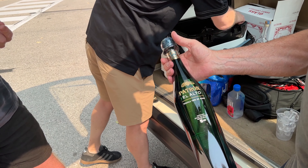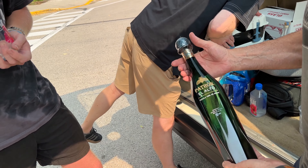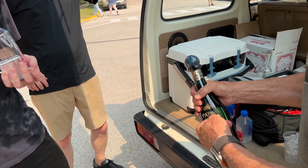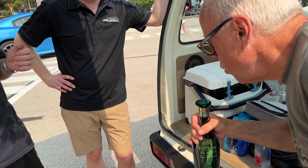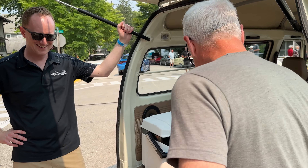I probably drank more tequila this weekend than I ever have in my life. We weren't really big fans of that one — that's the one Ed brought. That's nice tequila. Let's take advantage of staging for this event.